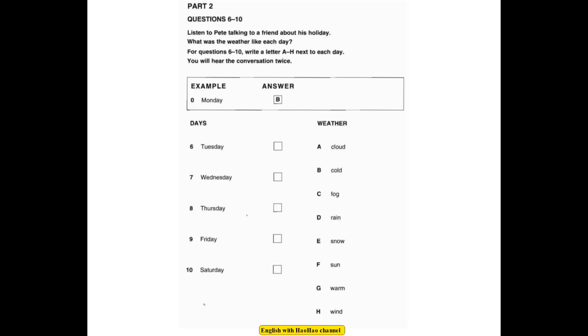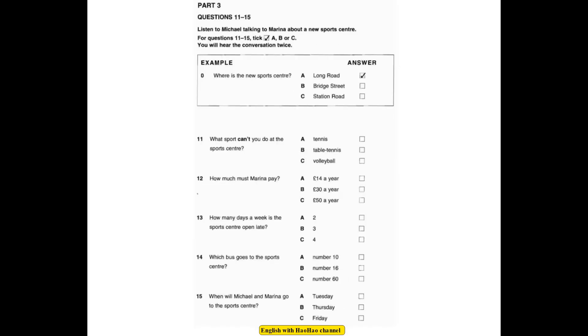This is the end of Part 2. Now look at Part 3. Listen to Michael talking to Marina about a new sports centre. For questions 11 to 15, tick A, B or C. You will hear the conversation twice. Look at questions 11 to 15 now. You have 20 seconds.